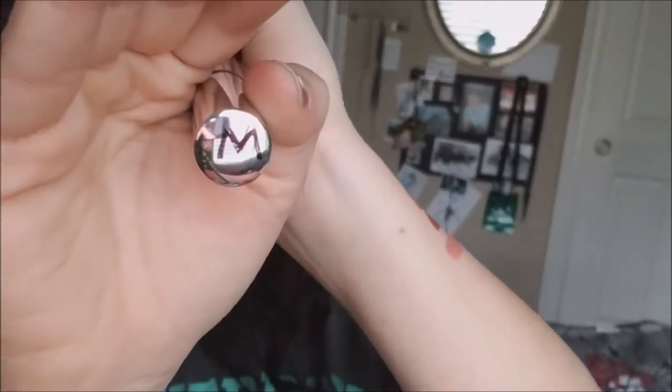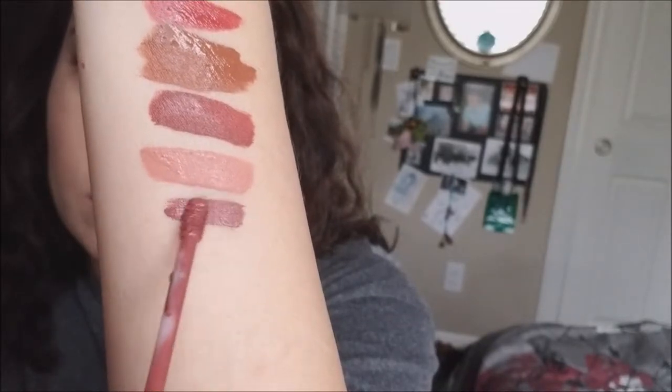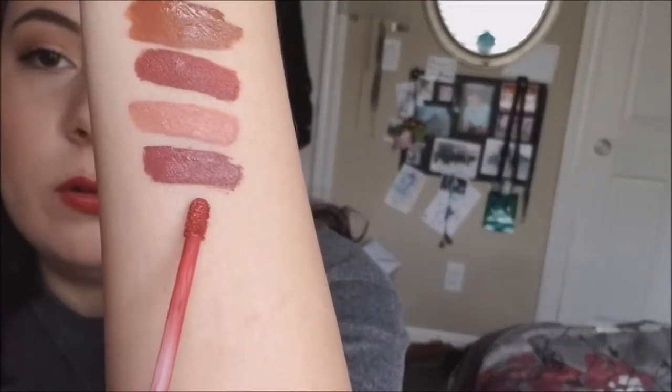Moving on to ColourPop. I had to mark these ColourPop ones with an M or an S because the labels rub away. These are the ColourPop Ultra Matte Lipsticks. First is in the shade Stingray - I hate the Ultra Matte formula so I'm going to be getting rid of this. Next is another Ultra Matte - this is in the color Bumble. This used to be a favorite, I used to wear this one all the time. Look how bright it is - it's so pretty! But for the same reason as the other Ultra Matte from ColourPop, I'm going to be getting rid of Bumble.